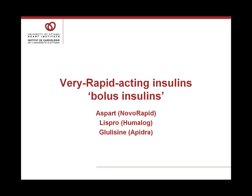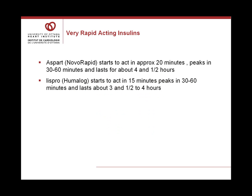Another group of insulins are the very rapid-acting insulins, which we call bolus insulins. Aspart or NovoRapid, Lyspro or Humalog, and Glulysine or Apidra are the three available with similar action. Aspart or NovoRapid starts to act in about 20 minutes, its peak action is about 30 to 60 minutes, and it lasts for about four to four and a half hours.